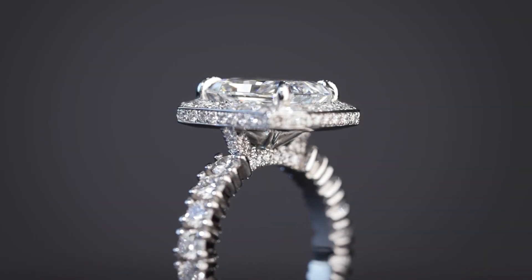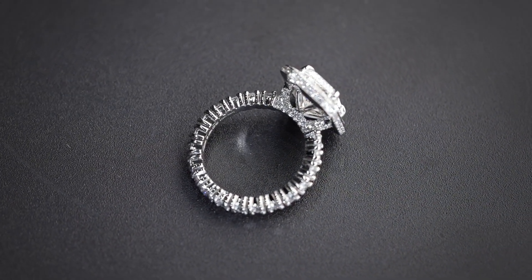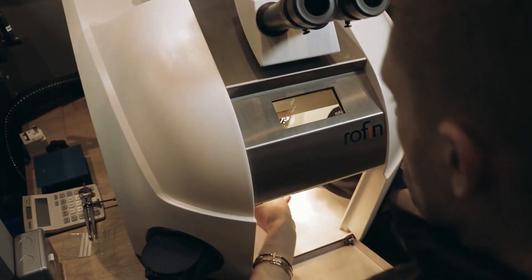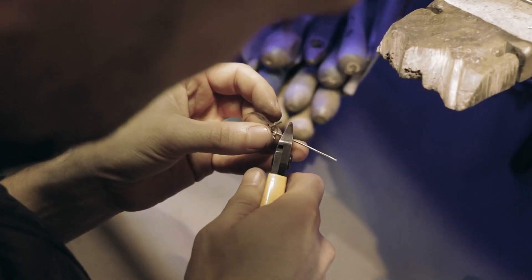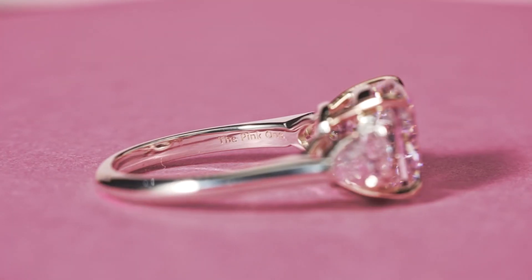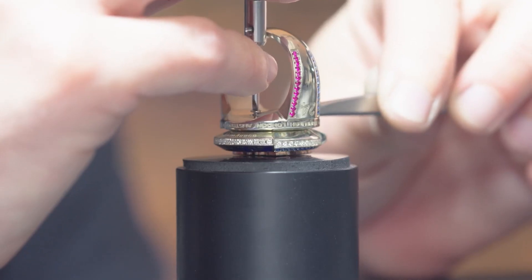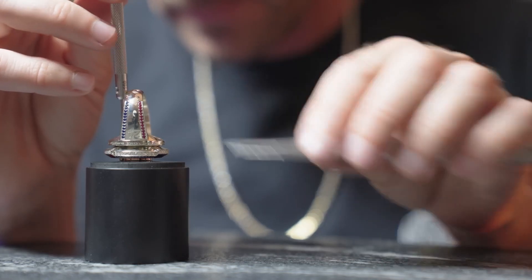Thank you for joining us on this captivating journey through the creation of the $3 million ring. We hope you've been mesmerized by the artistry, craftsmanship, and sheer brilliance that goes into crafting this extraordinary piece. Don't forget to like, share, and subscribe for more behind-the-scenes wonders of how it's made. Until next time, stay enchanted.